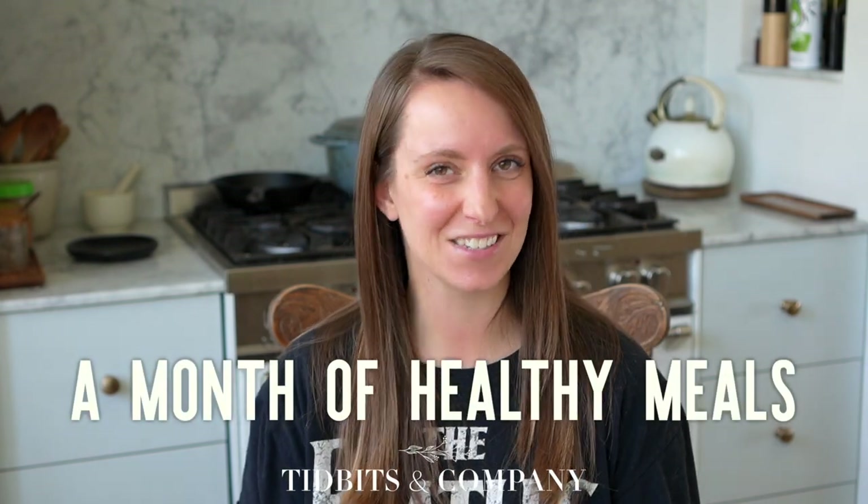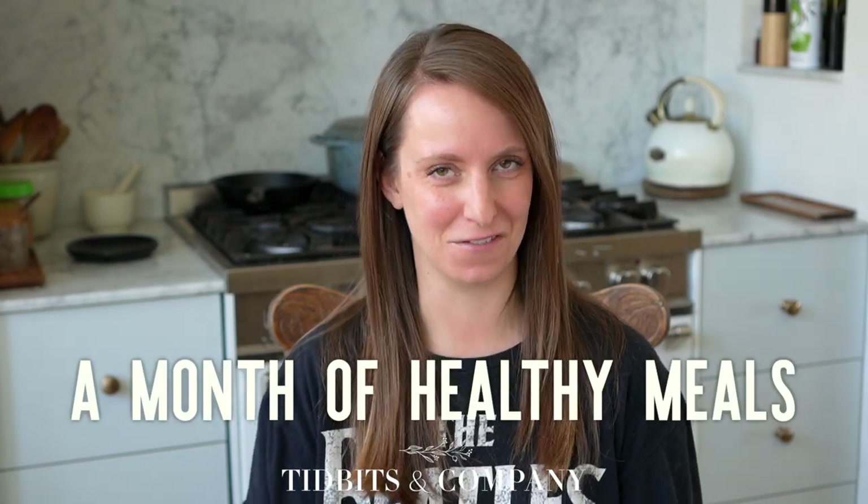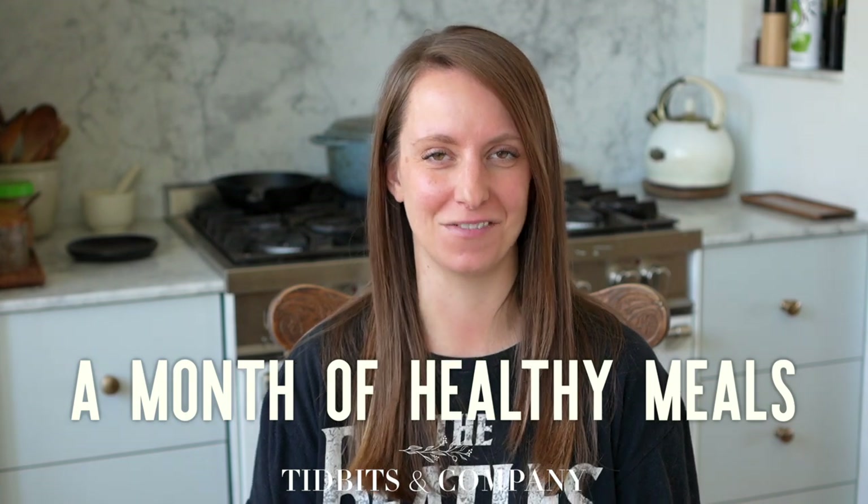Hello, my friend. I think this is going to be a really fun video for you and hopefully extremely helpful. What I've done is taken some footage of the meals that we have eaten throughout this last month, and I want to share these meal ideas with you — what it looks like to make meals consistently for your family that are from scratch, real ingredients, and really nutritious dinner ideas.